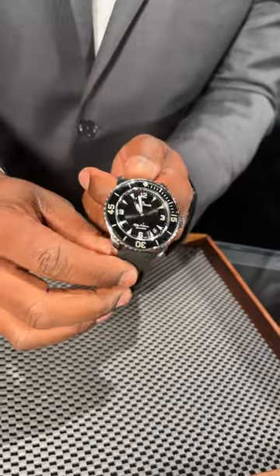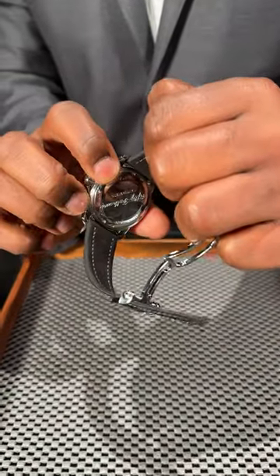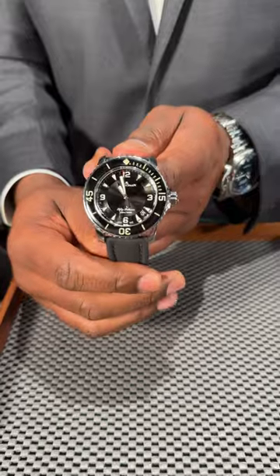This one's 44 millimeter on the strap. A beautiful timepiece. It's backed by SwissWatchExpo's 18-month warranty. It also comes with a box and papers.